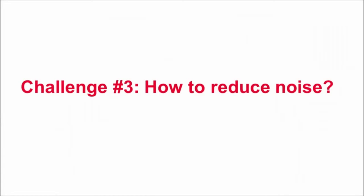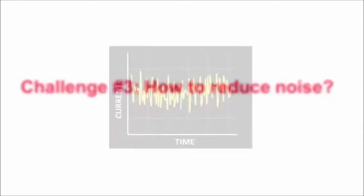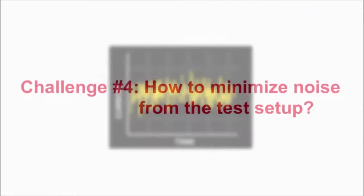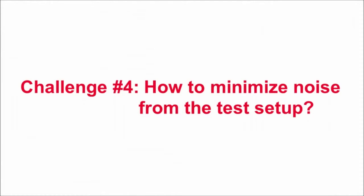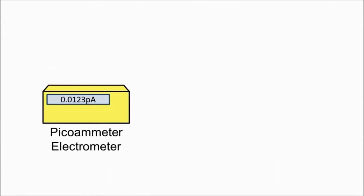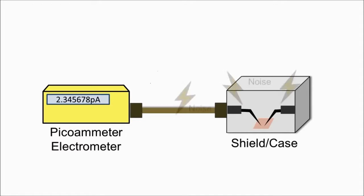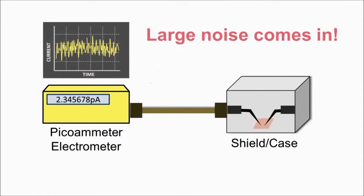Third, AC power line noise can affect your measurements, but it is quite difficult to completely eliminate this noise from your test environment. Finally, even if your instrument is properly configured, your measurement setup can introduce significant noise through its cables, connectors, and chambers. However, conventional instruments do not provide any means to isolate the noise sources.